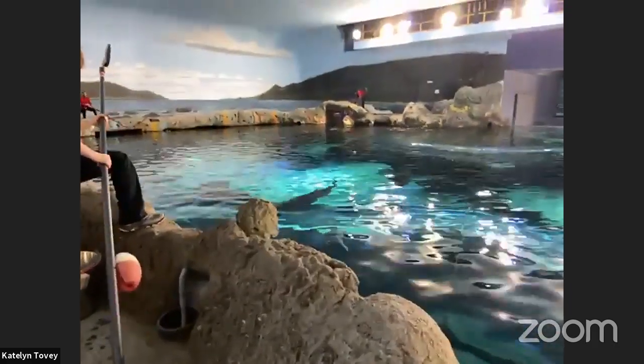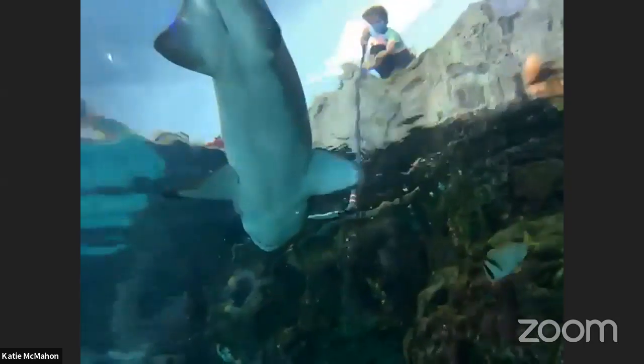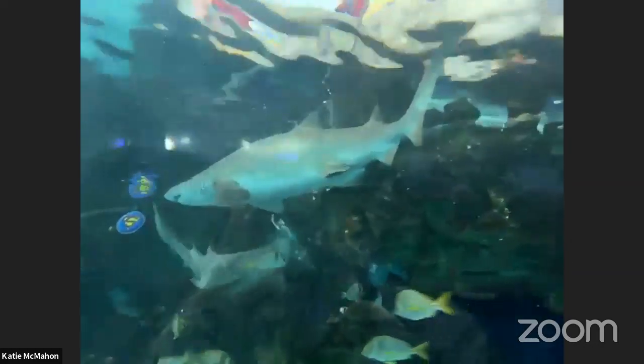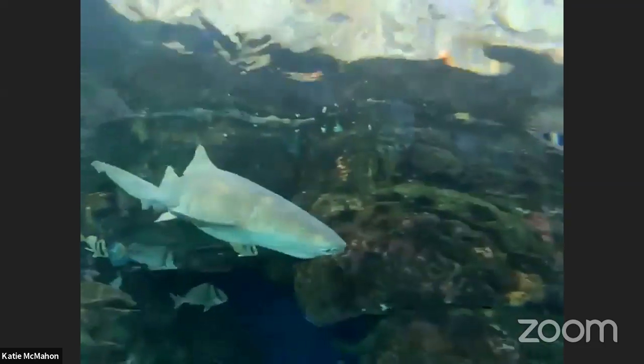Our aquarists are very good at identifying all of the sharks in this tank — they each have freckles or little marks on their body that the aquarists know to look for. For example, we have one male sand tiger shark named Hawaii, because he has a mark on his side that looks like the Hawaiian islands. Another is named Spot Cheek because he's got a spot on his cheek. We track this so we know how much each animal is eating. It's also a health indicator — if an animal isn't taking as much food, it might signal the need for a checkup.